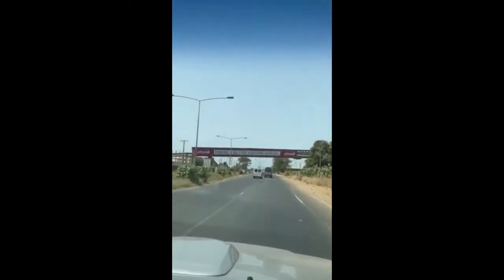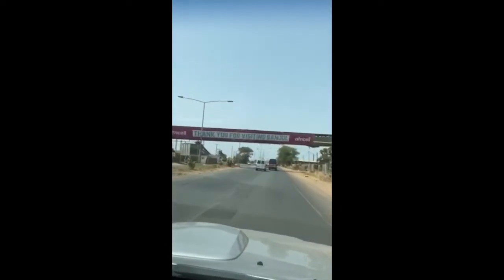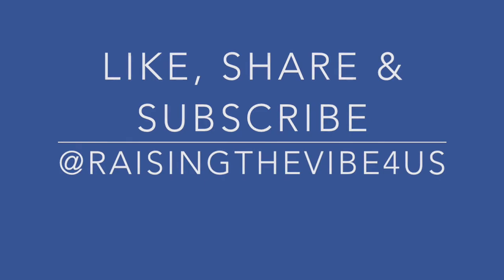Here you see the sign thanking us for visiting, and on the other side is the Welcome to Banjul sign. That's the start of the evening — I'll tell you everything, ladies and gentlemen.